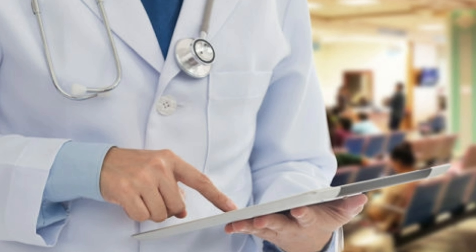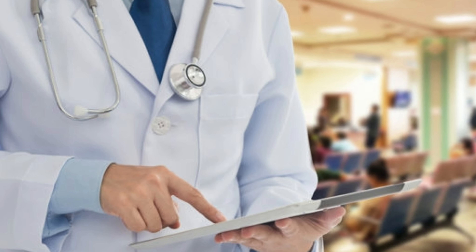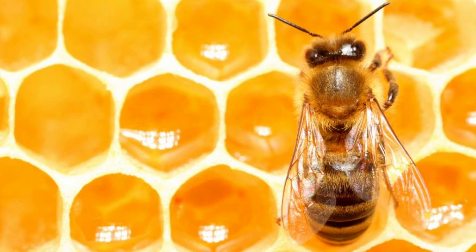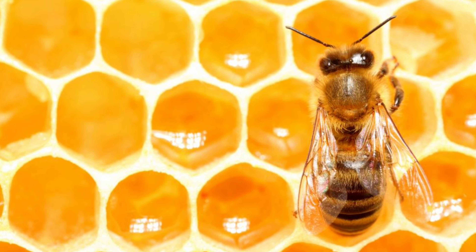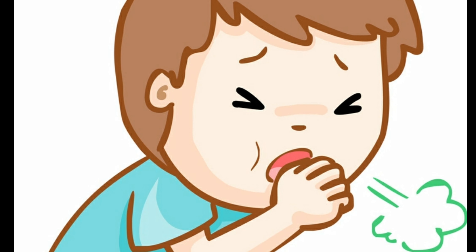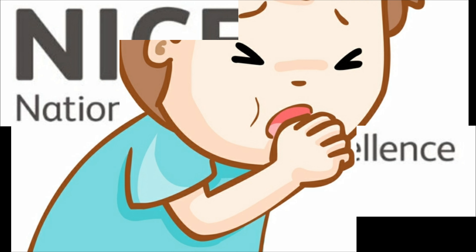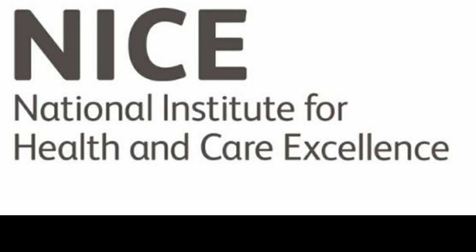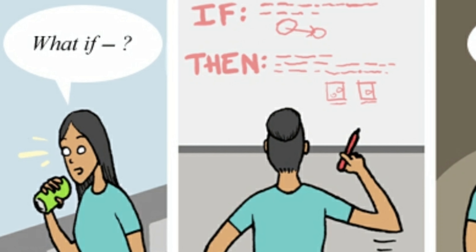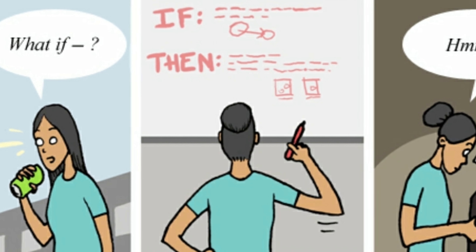The NHS has now started to advise people with coughs to take honey. 'Use honey first for a cough,' new guidelines say, reports the BBC, referring to new guidelines on the best ways to treat acute short-term coughs. The guidelines from the National Institute for Health and Care Excellence, NICE, and Public Health England, PHE, have been developed after looking at the best available scientific evidence.